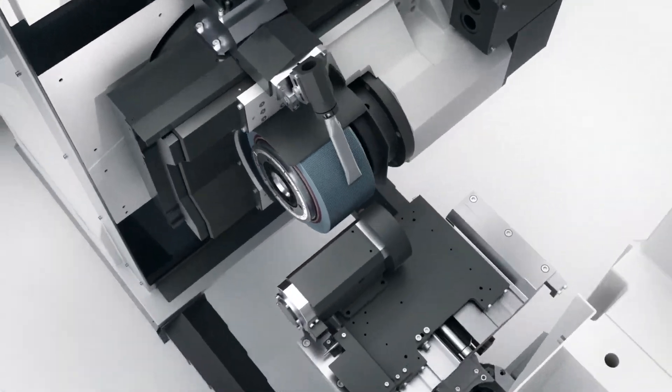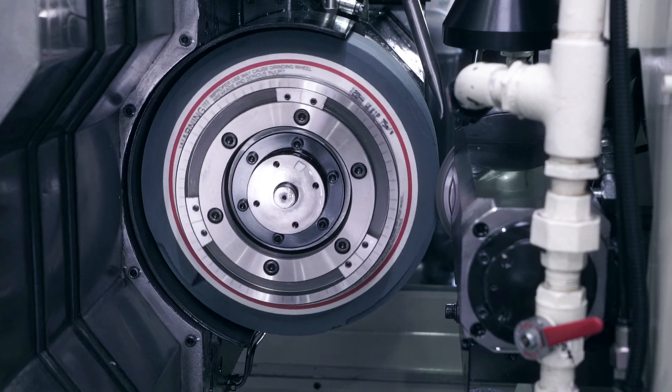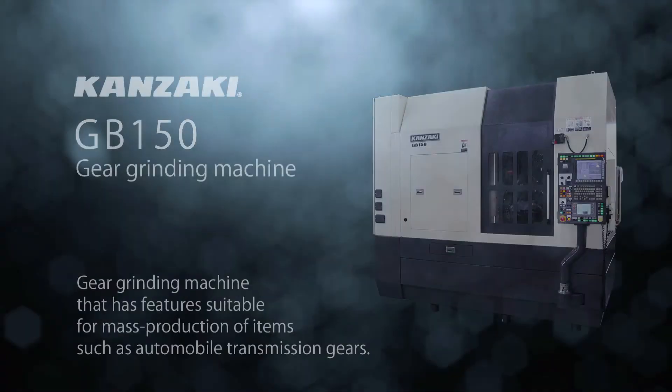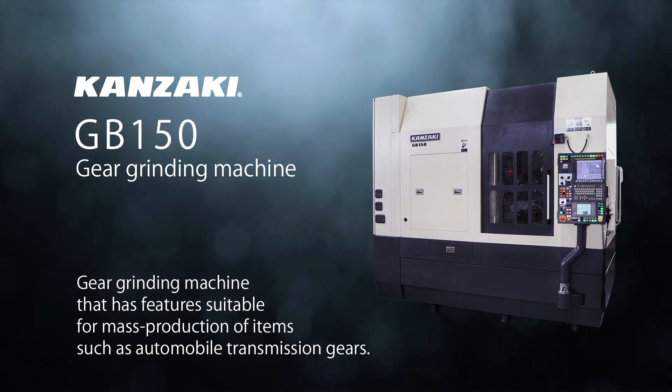Kanzaki's proprietary composite type dressing method — space saving was realized while having a number of features. Kanzaki's gear grinding machine GB150.